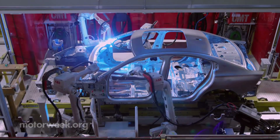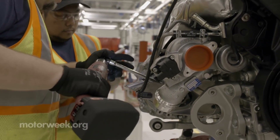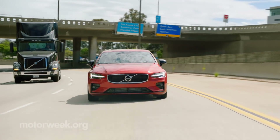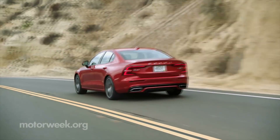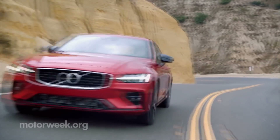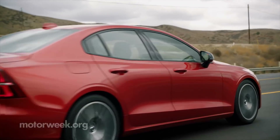Since it's now on the SPA platform that arrived with the XC90, we expect some other Volvo models to roll out of that plant as well. The S60's powertrains are not unique from other vehicles on that platform. We're all familiar with the 250-horsepower 2-liter turbo I-4 that comes in base front-wheel drive T5 models.